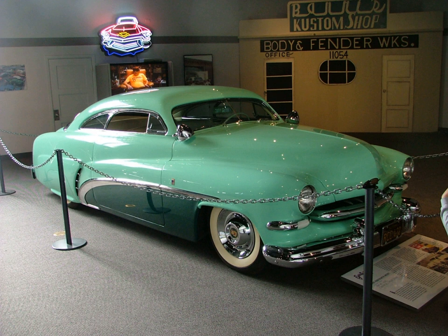Types of custom cars include: High-Riser, Hot Rod, Custom, Lead Sled, Lowrider, Rat Rod, Rice Burner, and Three-Window Coupe.